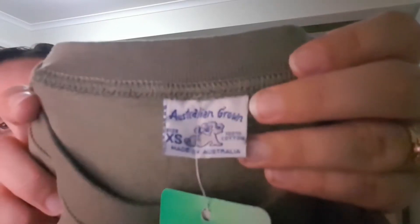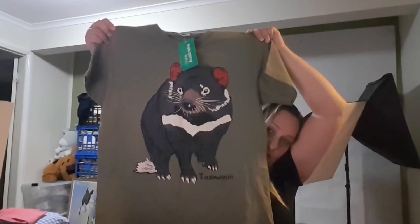I wanted to share some really different pieces — other options beyond my usual bread and butter. This is 'Australian Grown,' extra small but it would probably fit me. It's a Tassie Devil with 'Tasmania' on the front, new with tags — the RRP is $44 but I paid a dollar. I expect to get $30 for it; I'll probably take $20. But since it's such a cute graphic and new with tags, I couldn't find anything similar, so maybe I'll get my $30.